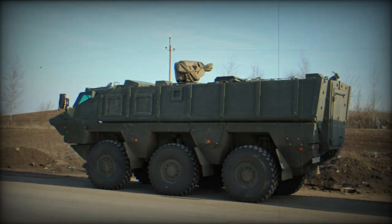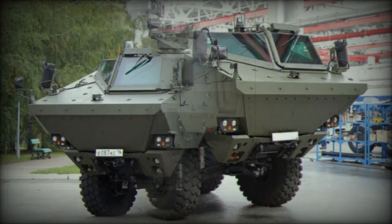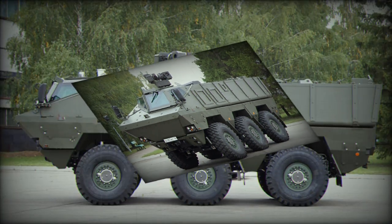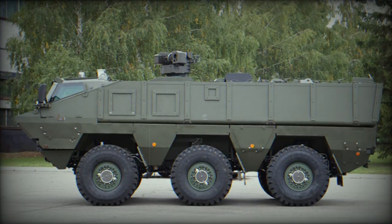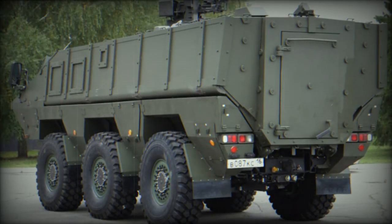This vehicle has a crew of two, including commander and driver, and can carry 10 fully equipped soldiers. Occupants enter and leave the vehicle via side or rear doors. There are also roof hatches for observation, firing, and emergency exit. The vehicle has a payload capacity of 4,000 kg and can carry various military cargo under armor.